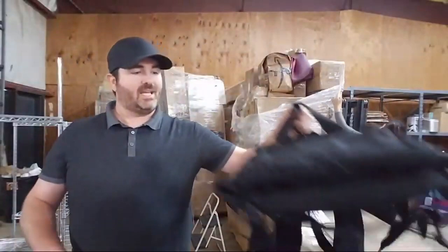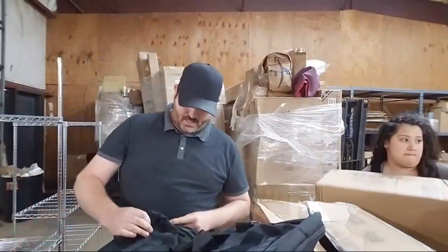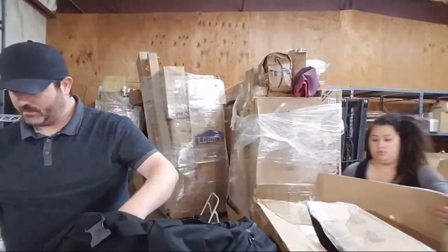American Pallet Liquidators — they're located in Jeffersonville, Indiana. I got this cool little bag, it's like a real nice little backpack. I don't see any tags on it, so I'm not sure exactly who makes it. I'm going to look inside to see if I can find something that will indicate the brand so we can look up the price.